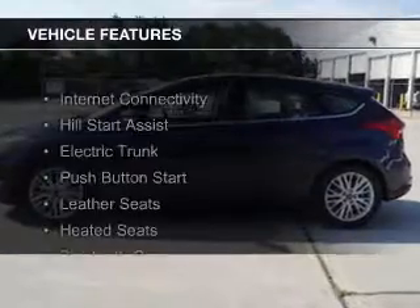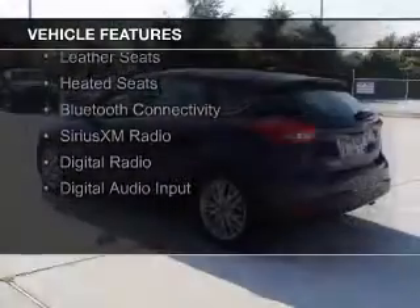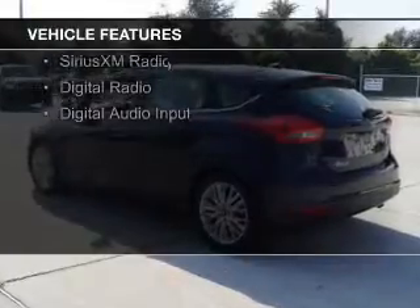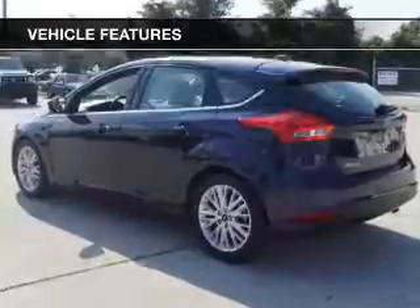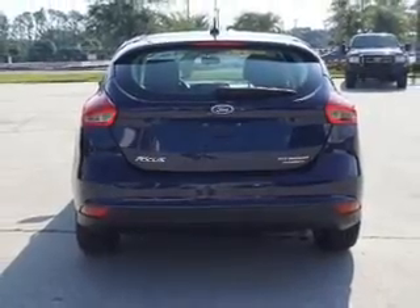The features include internet connectivity, hill start assist, electric trunk, push-button start, leather seats, heated seats, Bluetooth connectivity, Sirius XM satellite radio, digital radio, and digital audio input.